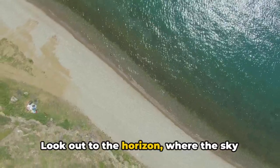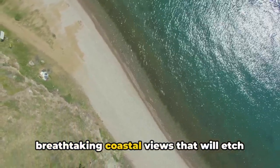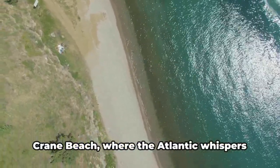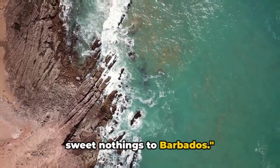Look out to the horizon, where the sky meets the sea, and witness the breathtaking coastal views that will etch themselves into your memory. Crane Beach, where the Atlantic whispers sweet nothings to Barbados.